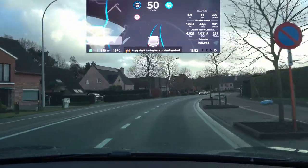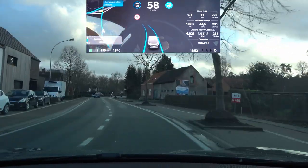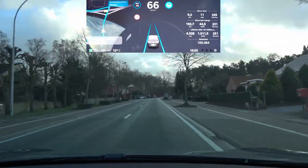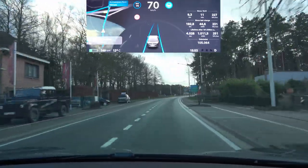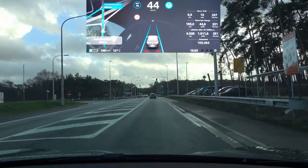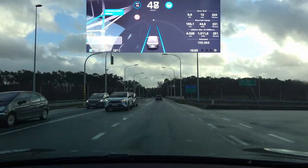It is again going over the line, and if there was another car coming from the other side that would have been disastrous. Tesla, you still need to fix this one. It used to be fine — the car would just slow down before the curve. This issue is due to the maximum lateral acceleration of 3 meters per second squared based on the UN ECE R79 regulation.